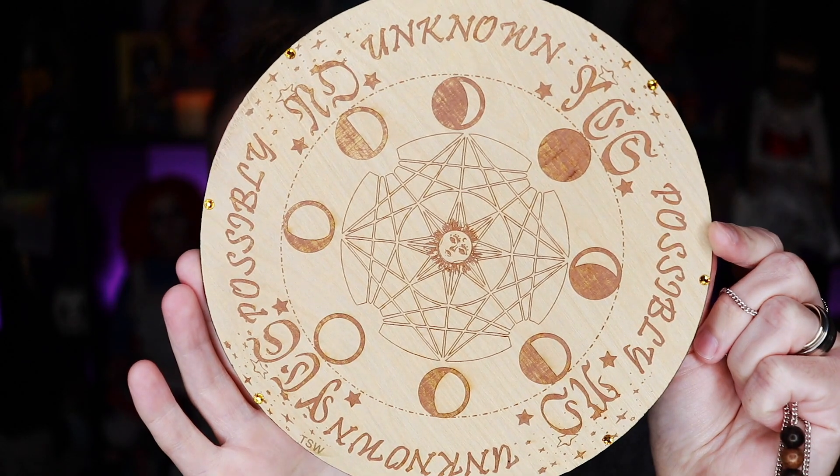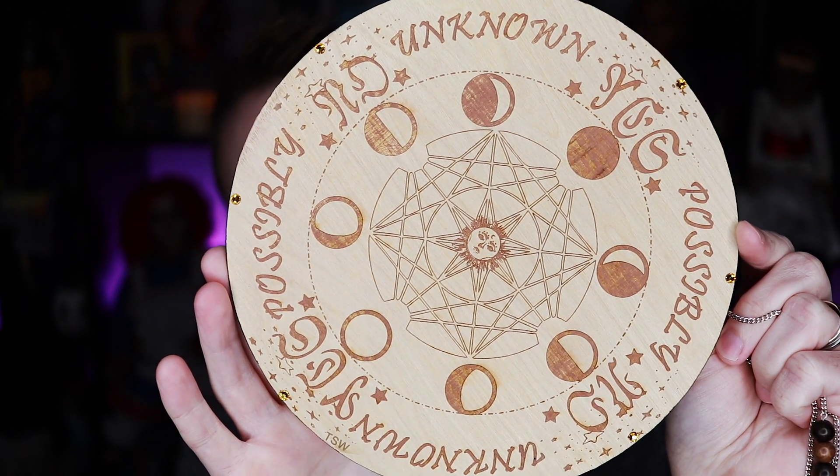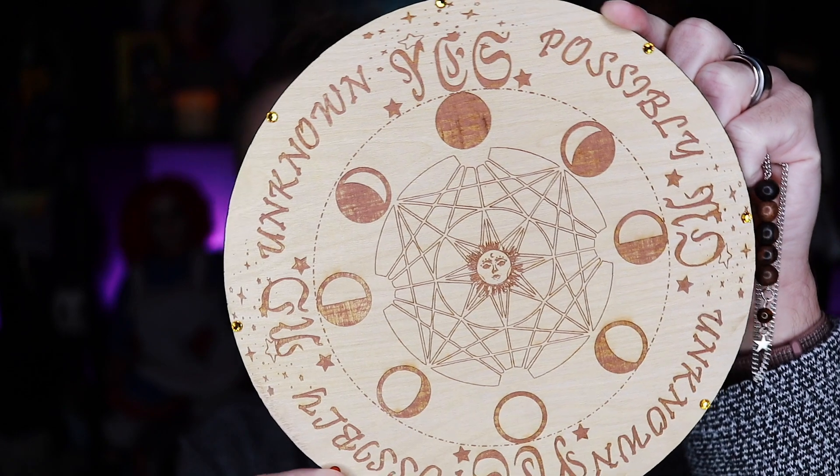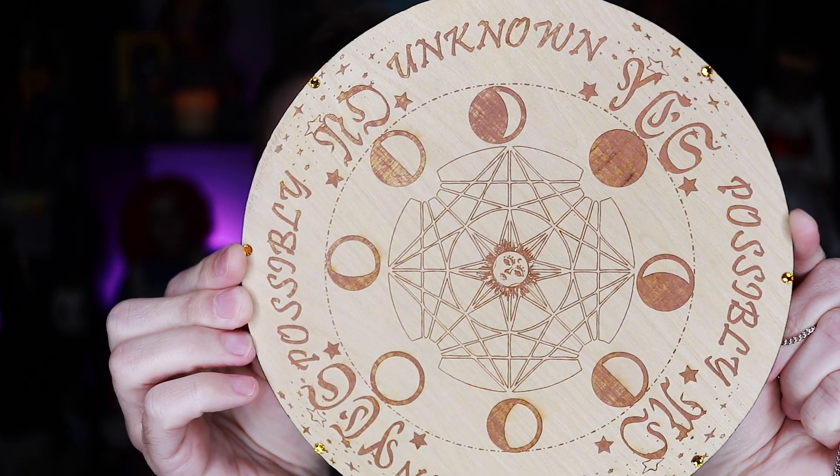One of the next items that they sent me I was really excited about, and I wasn't expecting them to send this. They did send me a pendulum, kind of like the one they've seen me use in one of my previous videos. But along with the pendulum, they also did a custom laser-engraved pendulum board to go with it. As you can see, it has unknown, yes, no, possibly — all the different areas that the pendulum can swing to when you're trying to talk to spirits with it. All of their items are customizable — you can send over what type of art or sayings you want laser engraved into them.